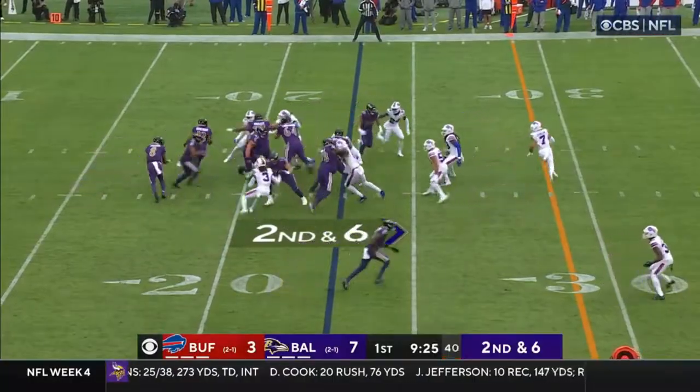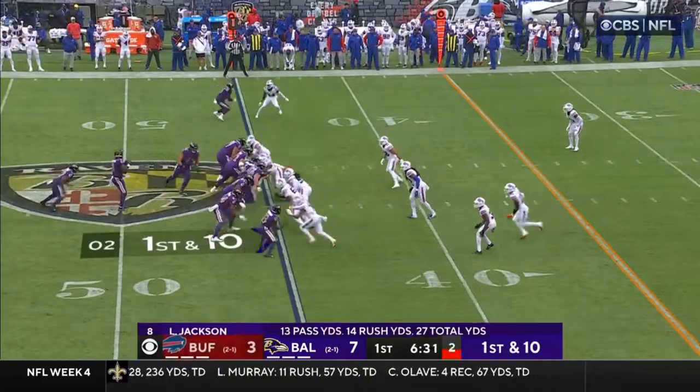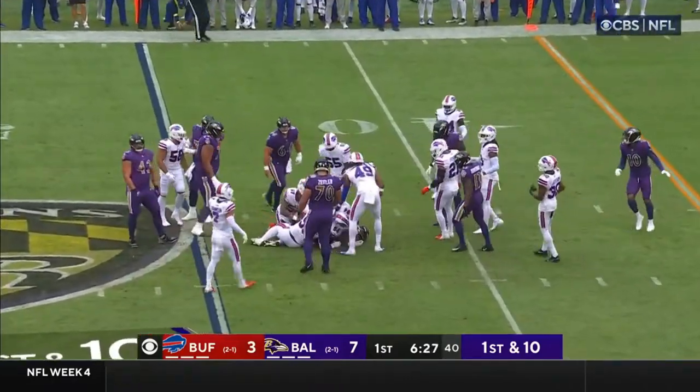Davis motion man Duvernay, it's a handoff to Dobbins, nice burst. Normally he's going to break contain. You can't stop him every time — he's special. J.K. Dobbins.